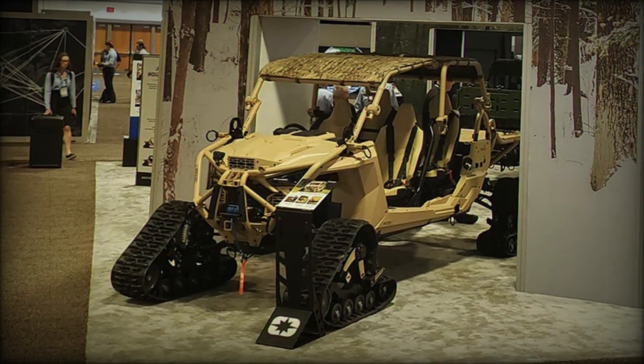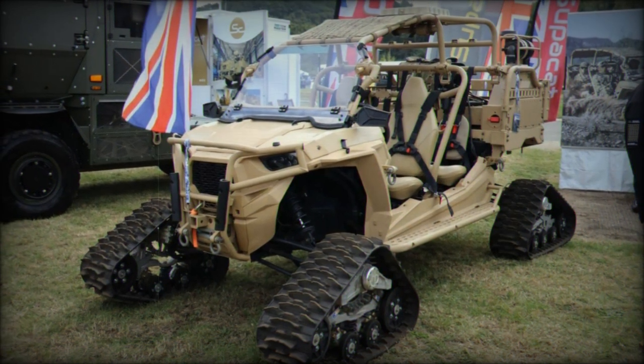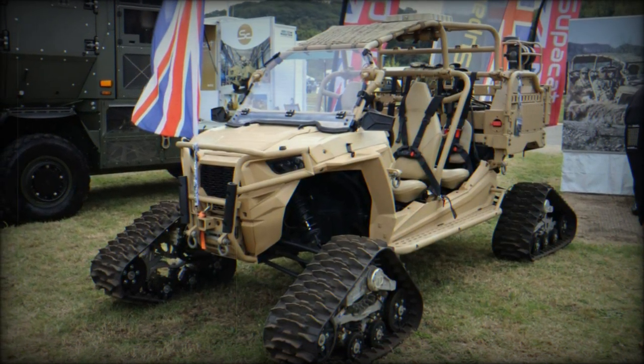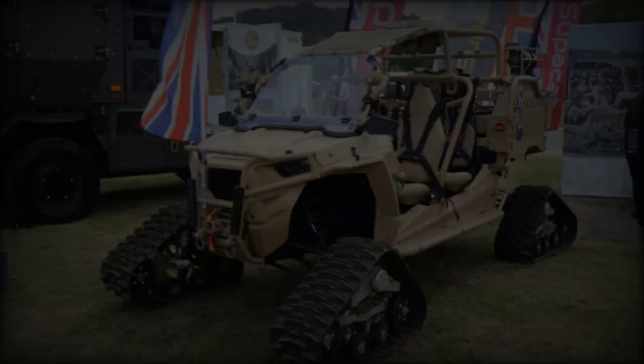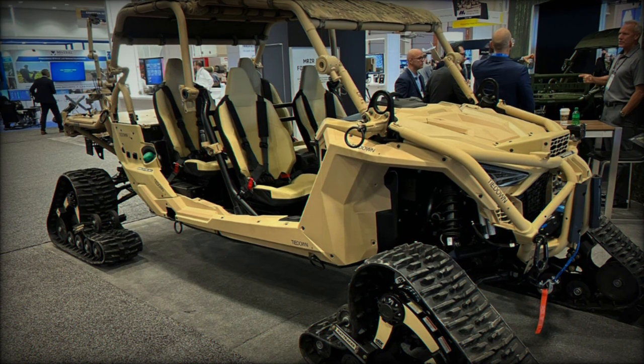Interest in Arctic operations has been growing, particularly within the U.S. Department of Defense. Its 2019 Arctic strategy emphasized the role of agile and expeditionary special forces in the region, and Polaris's Arctic Mobility Kit fits these operational needs.